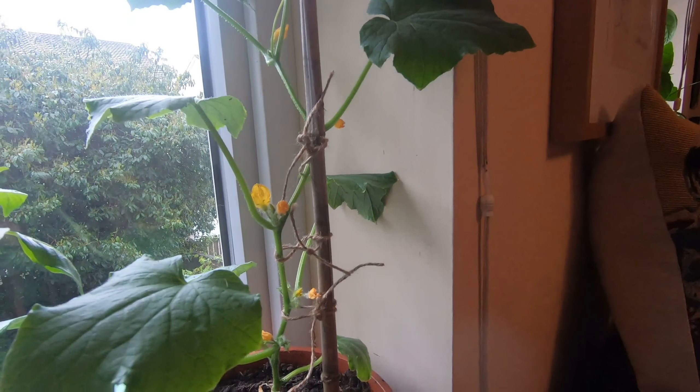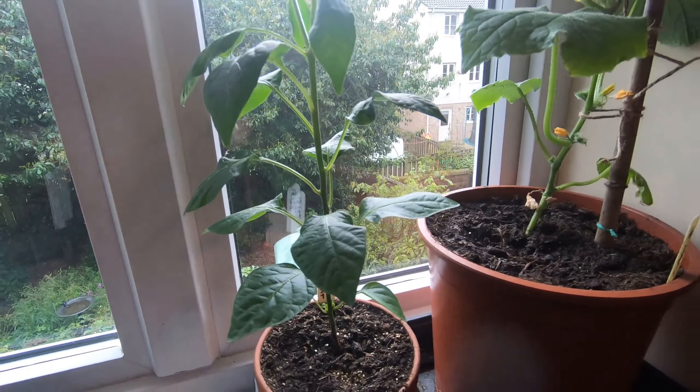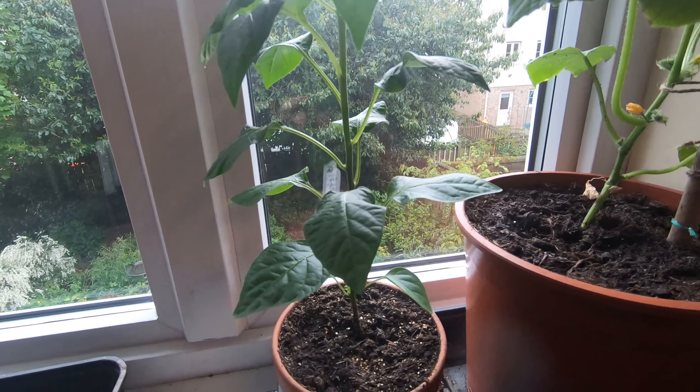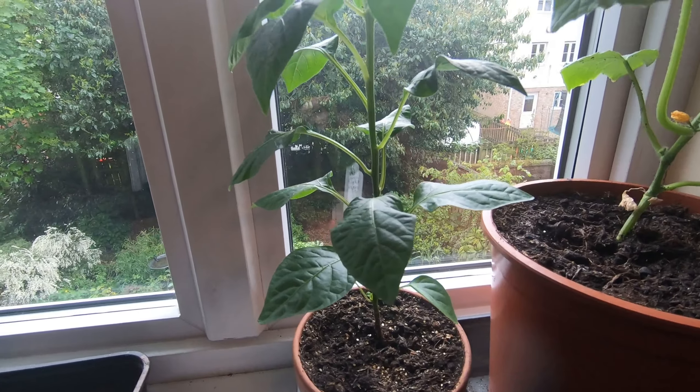Next door to it we have my single seed challenge plant — it's a chili. I've brought the packaging; hopefully you can see it. It's a chili called Spangles Twilight, and it's ornamental as well as edible. You get heart- or strawberry-shaped chilies in different colors.